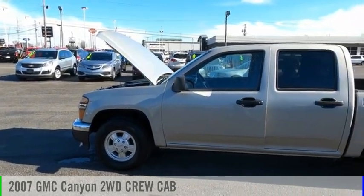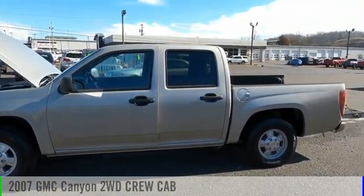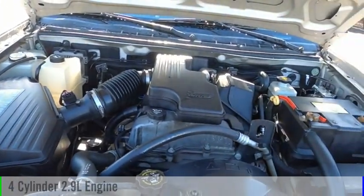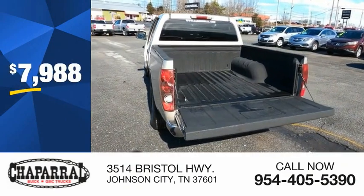Looking for the right vehicle? Check out the 2007 Canyon. This vehicle is powered by a rear wheel drive, four-cylinder, 2.9 liter engine, and is priced below $10,000.